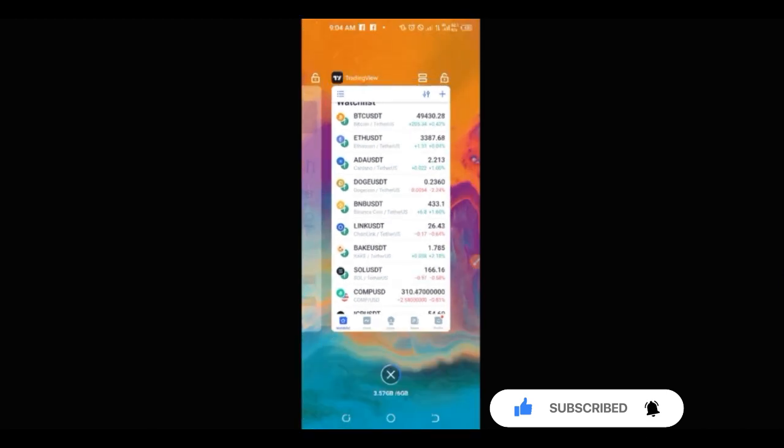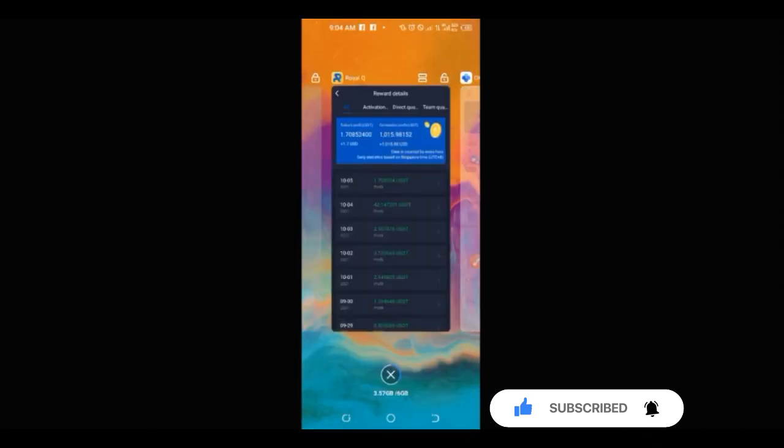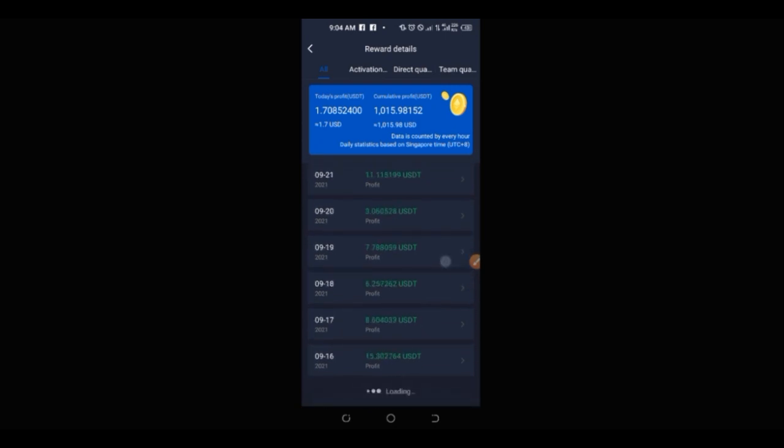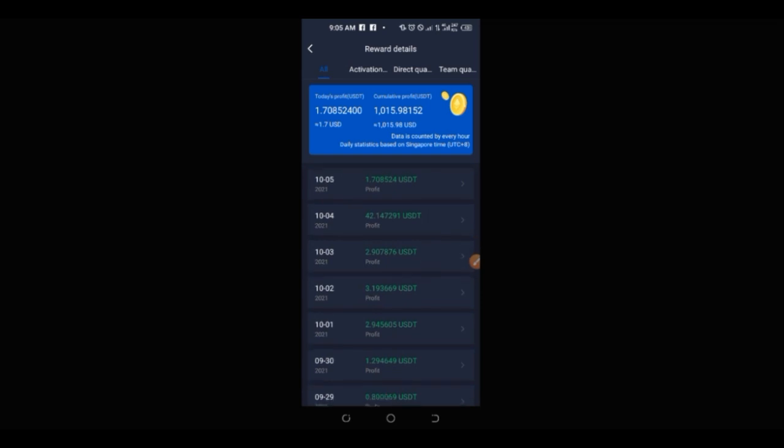Before we go into details, let me share my app and show you what I have been able to make. This is the history of all that I've been making on a daily basis, and right now as you can see on the screen, this is what I have made so far promoting the Royal Q trading bot.